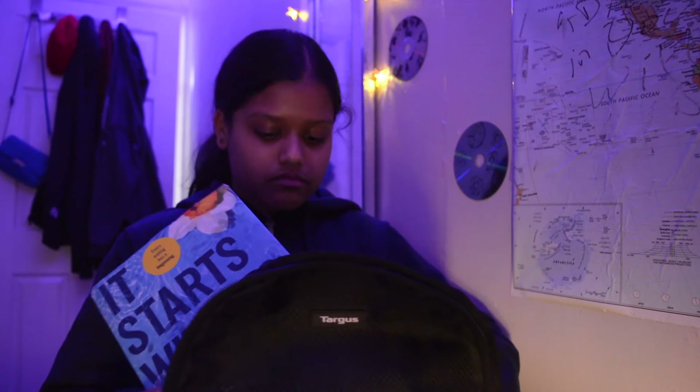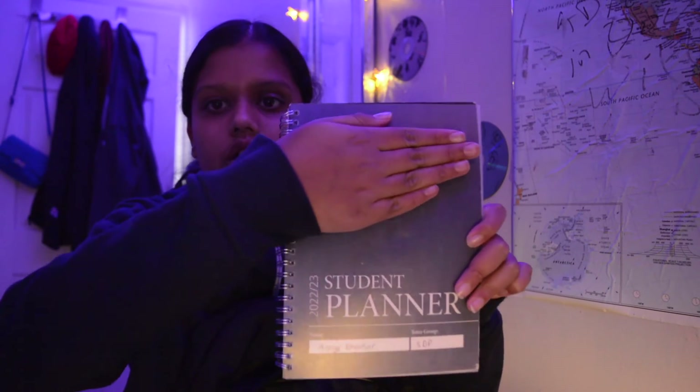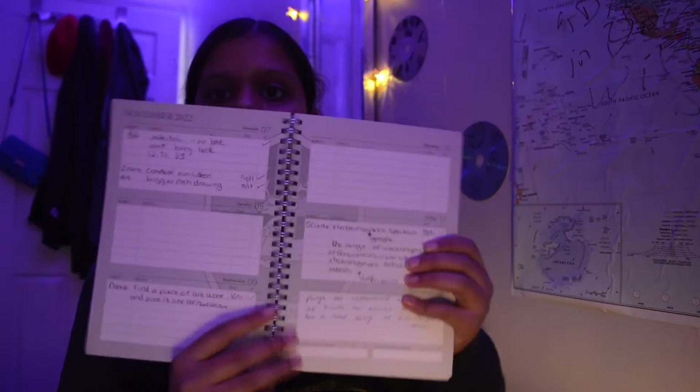The next thing I have is papers — I had homework and stuff but I gave it in already. I also have my school planner. Inside the planner it has all the months and you write in any work you have to do — like a to-do list — and then you just take things off as you complete them. That's the planner.